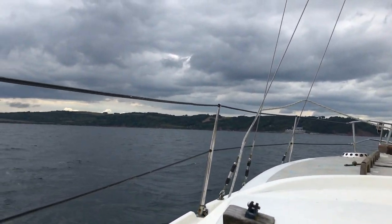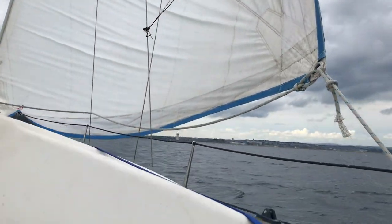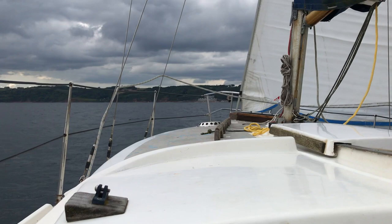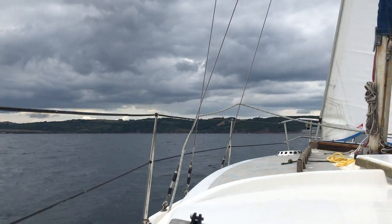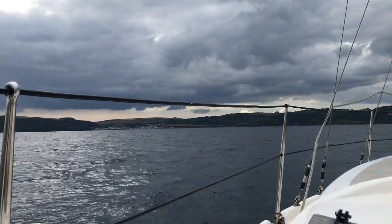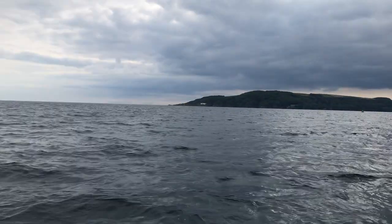What a cracking sail! We're about to get into the western entrance, and we've literally been doing five knots for the past 30 minutes. Headsail alone, probably a beam reach I would say — between close-hauled and beam. Literally just a headsail, and five knots.